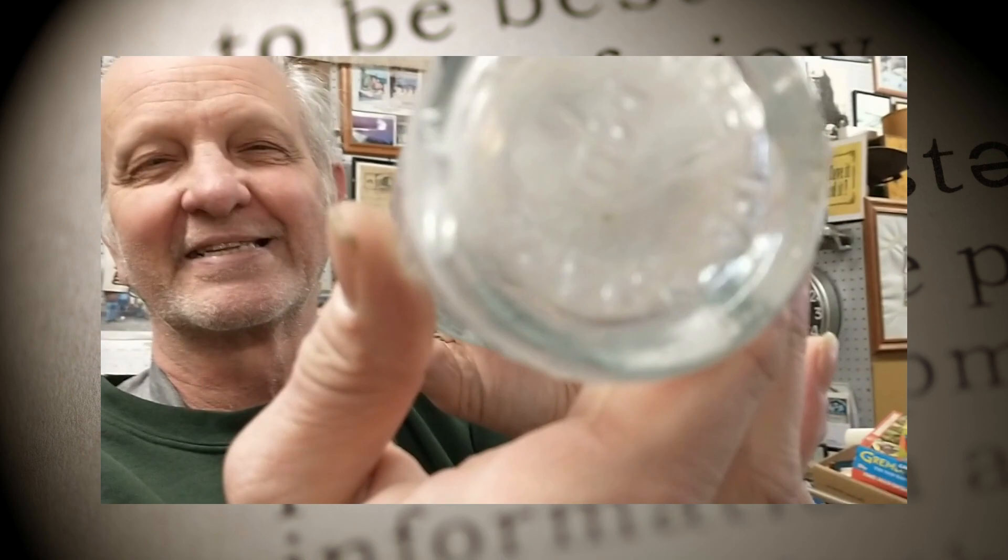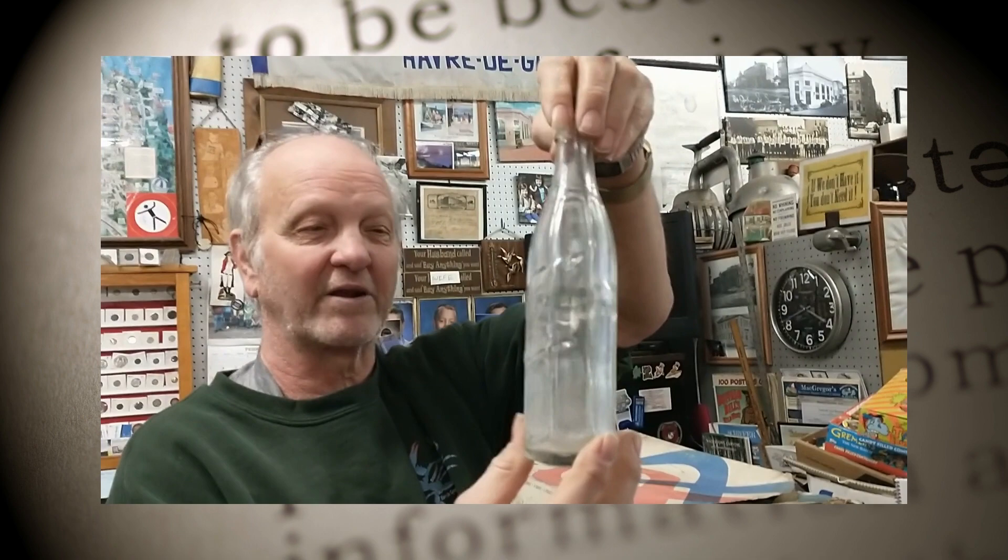Another one that a lot of my friends who collect bottles or Havre de Grace stuff — you've heard of Big Chief soda, but they didn't know that one was put out in Havre de Grace. I just happened to have one that says Havre de Grace on the bottom. This must be a pretty rare bottle for Havre de Grace.